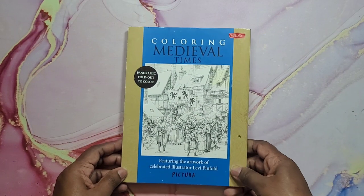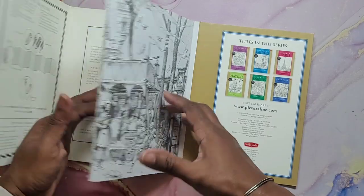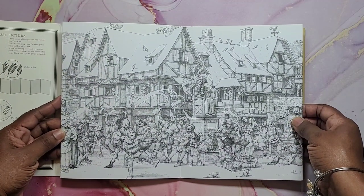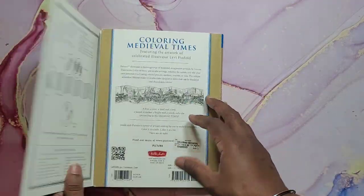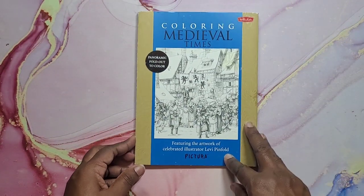Now we're going to go into the uncolored books. I have Medieval Times Pictura — again, this is one of those fold-out books. This is Medieval Times, and you can see here — really cool. I love it. I think this is Levi Penfold — almost similar to Tomislav Tomic. That's Levi Penfold.